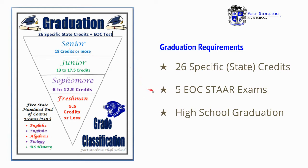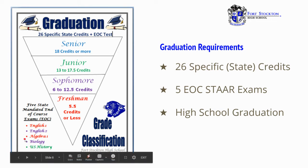Another requirement for graduation is the five EOC. EOC stands for end of course STAAR exams, and they're listed right here on the left: English 1, English 2, Algebra 1, Biology, and US History.